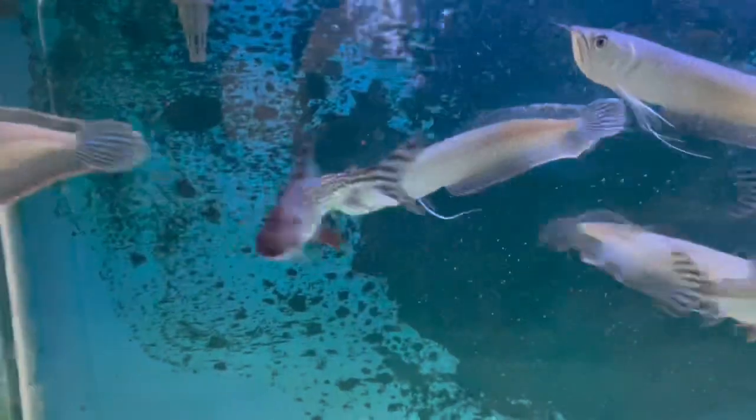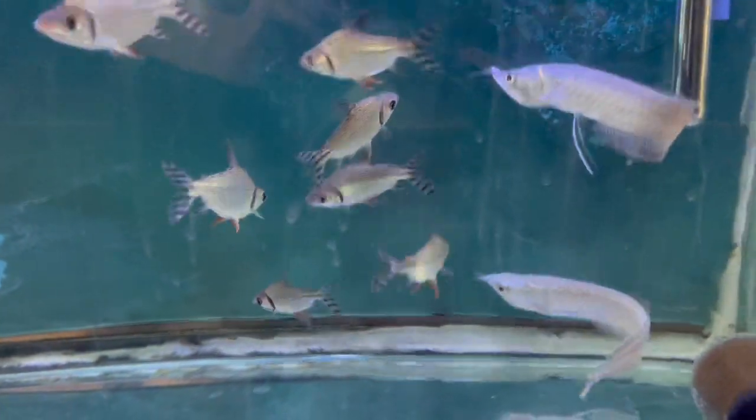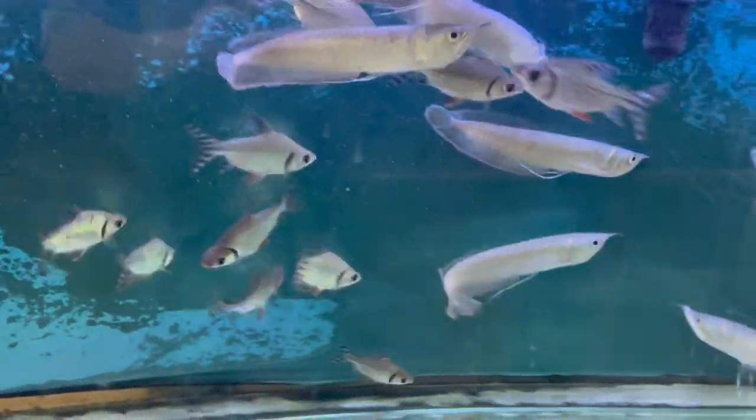They are unique in that in the Amazon, where they come from, they actually migrate during a certain season in order to breed, and then go back to the original place they came from.